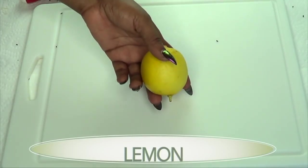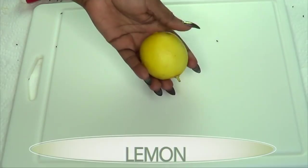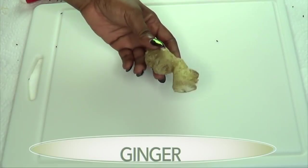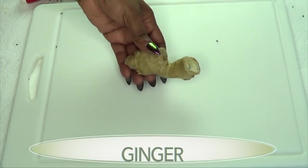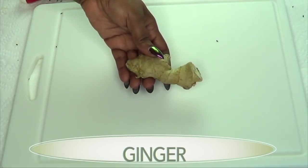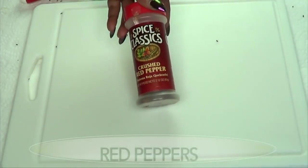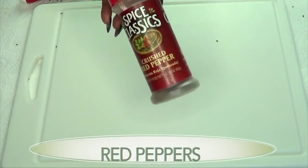Our second ingredient is lemon. Lemon is also known to help boost your metabolism, it helps with digestion, and it is great for suppressing the appetite. Our next ingredient is ginger, and ginger is actually a calorie burner — it's going to help burn fat, rev up the metabolism, and help eliminate toxins from the body.